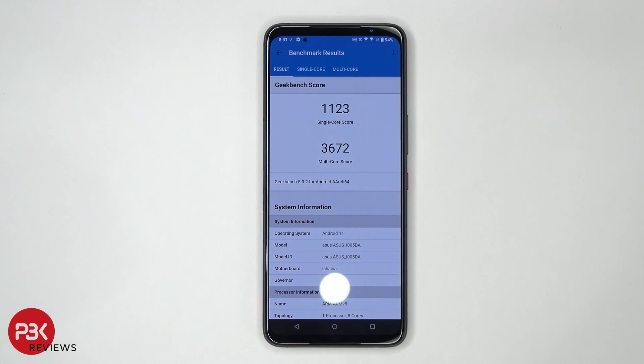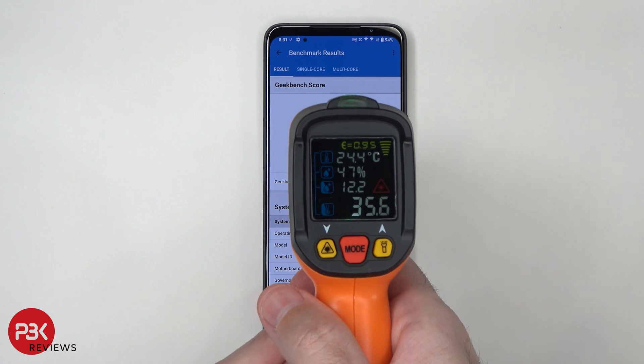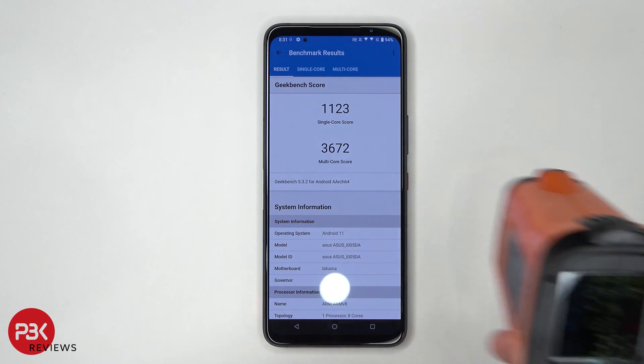The test is done. On single core it's at 1,123, and on multi-core it's at 3,672. The temperature is at about 35.6 degrees Celsius.